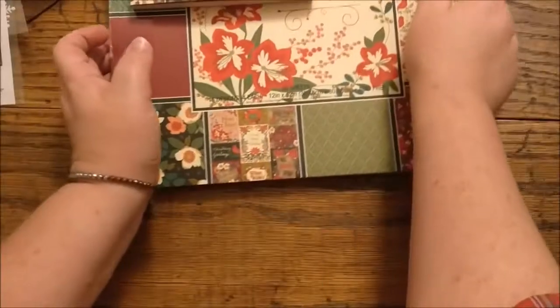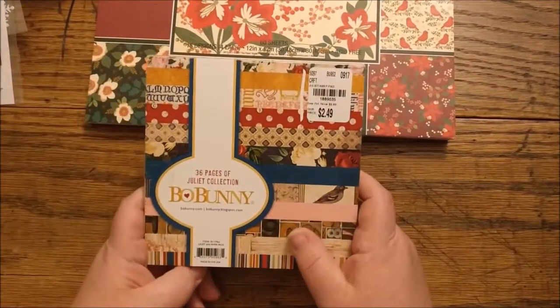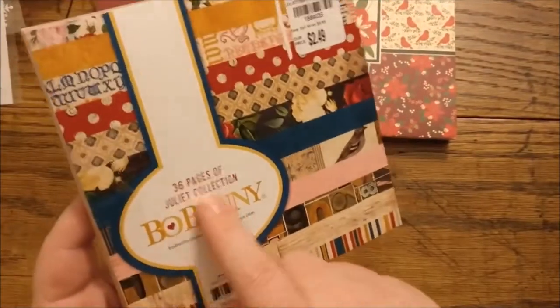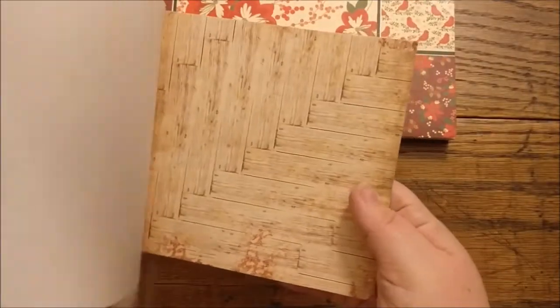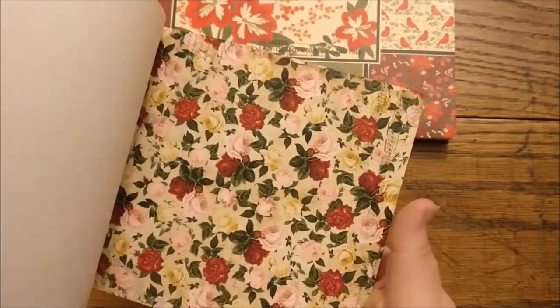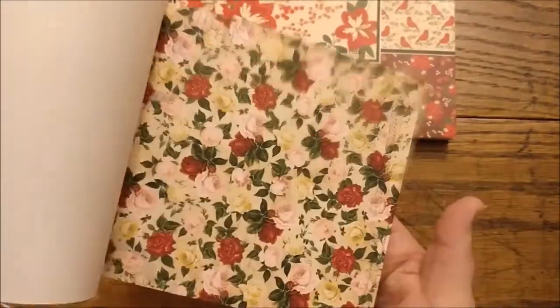Moving along — next I'll show you Tuesday Morning. I just said I'm trying not to buy 6x6 paper, but yet here's another one. This one is $2.49, by Bo Bunny — it's the Juliet collection. I'm not familiar with this collection, but I'm guessing it's Romeo and Juliet based on the papers in this set. Really pretty. It looks like it repeats a couple times.